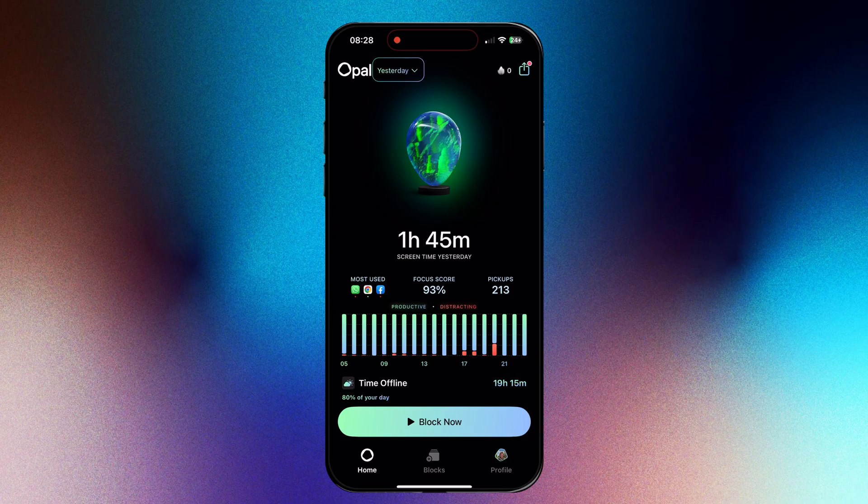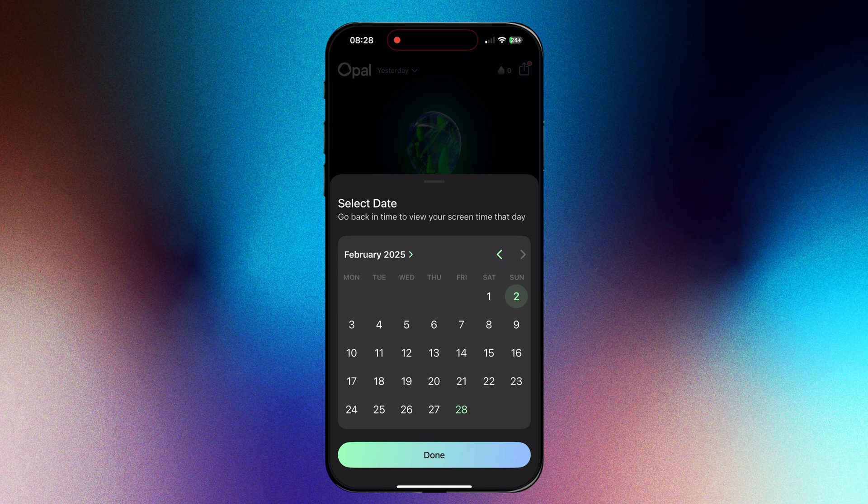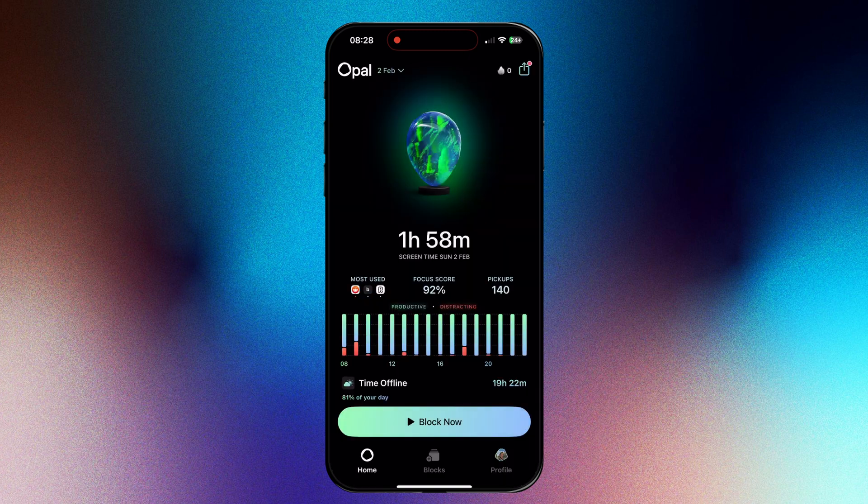On the homepage, you can also go back in time to see your Focus Score for specific days. This is useful to understand how certain days, like weekends for example, differ from days when you're at work.